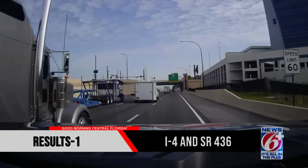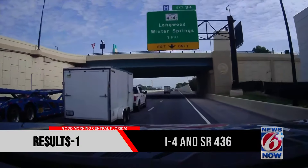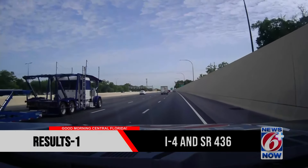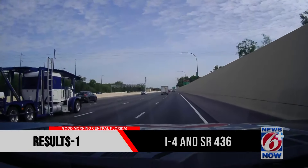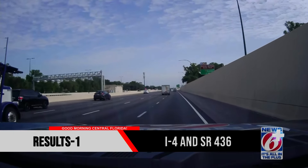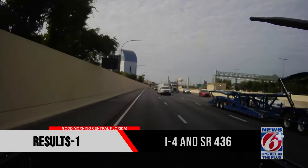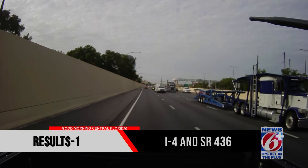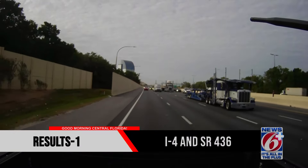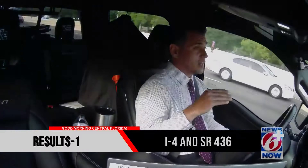We just got off I-4 at 436. We're going to continue down to 434 and then spin around to head the opposite direction. You can see we share the road with a lot of vehicles out here — a car hauler, a box truck up front, a large flatbed behind me. Being situationally aware is key to a lot of the things we do. Someone might say, 'Well Steve, you say this on every stream.' Yep, I know, and I say it because it matters.